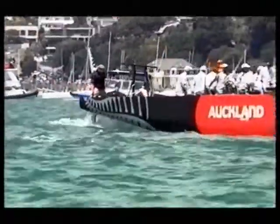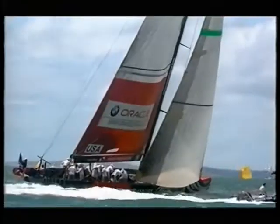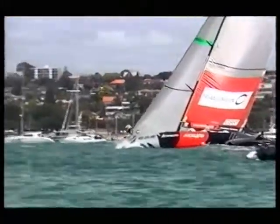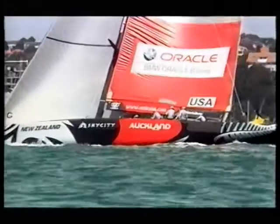Penalty against Team Oracle. Well, that's a huge call by the umpires. That opens the door for Origin to go for a time run — time on distance to the start — and a clear lead for Origin off the line.